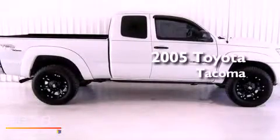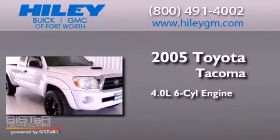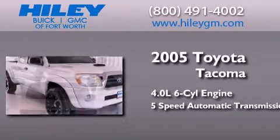This is a 2005 Toyota Tacoma. It features a 4.0-liter six-cylinder engine and a five-speed automatic transmission.